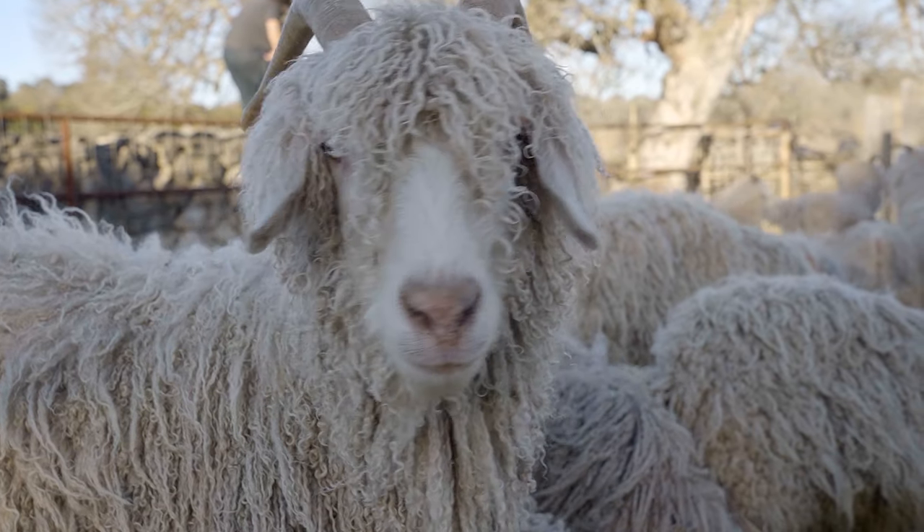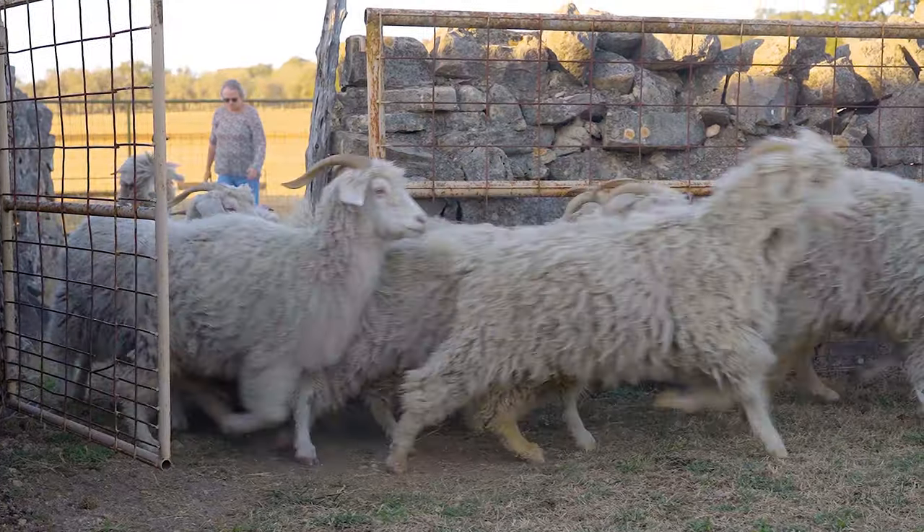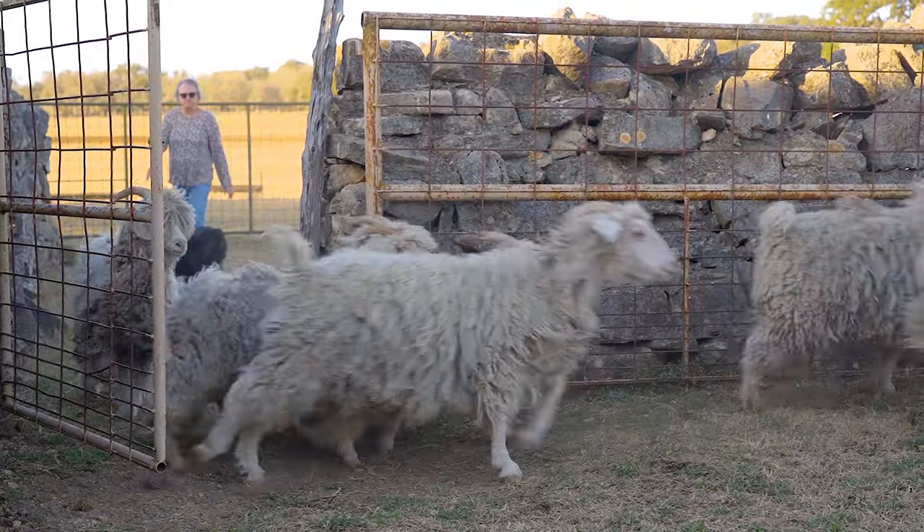I was raised in the Panhandle. In the Panhandle we don't have brush and we don't have brush problems — we don't have trees for that matter. So I wasn't raised around these animals and the first time I saw them I thought they were sheep. I remember one of the first things I ever told Cody was my dad calls sheep grass maggots. He didn't think that was very funny.